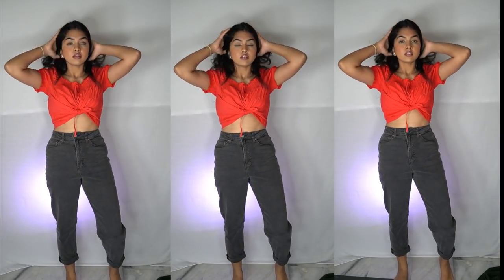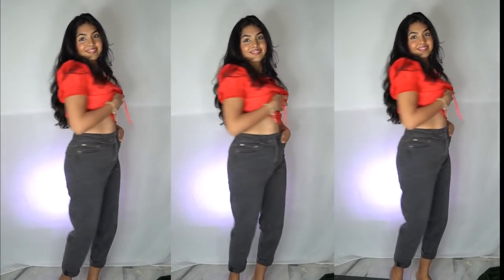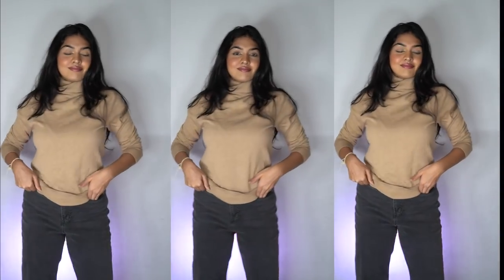Moving on, I got these black mom jeans. I have a couple of blue ones but I don't own a black one, so I got this — I didn't want the pitch black one, I wanted something more like charcoal black because that's what I like. Next I got a turtleneck — I don't know, I just liked it. Just a very nice color that I don't own. Looks really nice and I can pair it with anything I want.